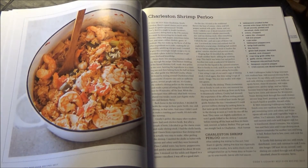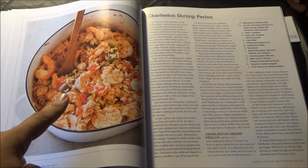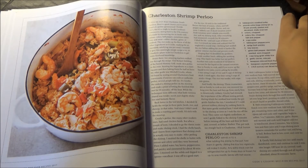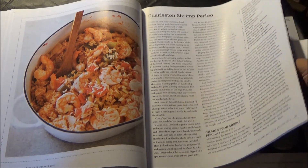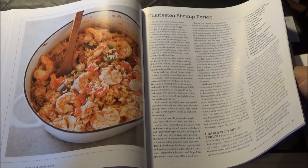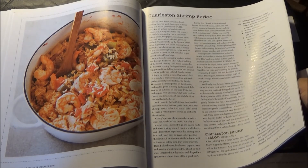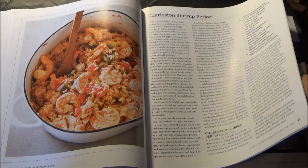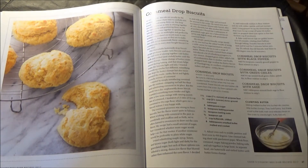This is a Charleston Shrimp Perloo, developed by Nick Iverson with assistance from chefs Robert Stehling and Mitchell Crosby. His variation serves four to six. And if you're not from Charleston, South Carolina, which is the unofficial birthplace of this dish — now you know. And now it's a must-make because this is America's Test Kitchen. Why else would it be a must-make?